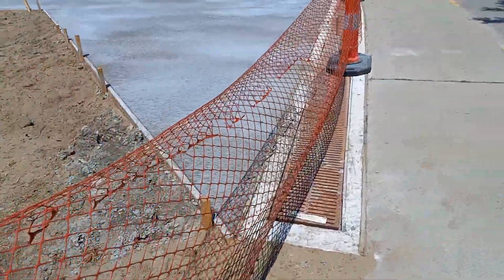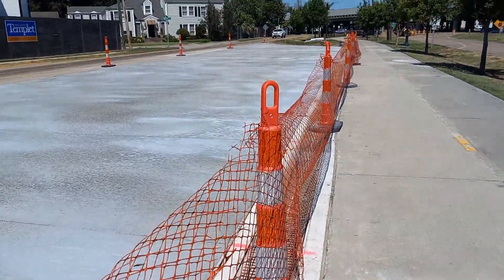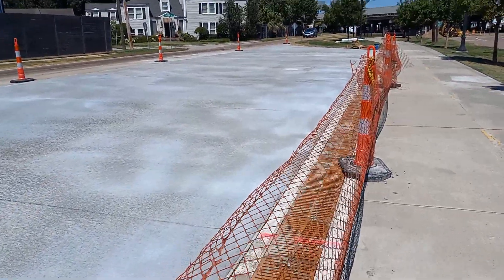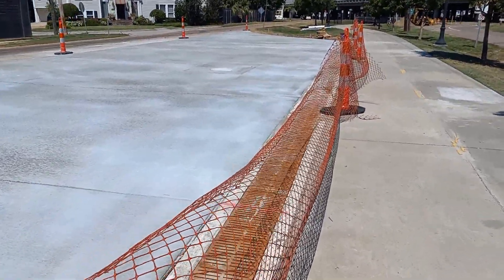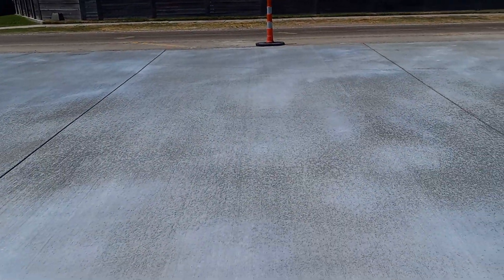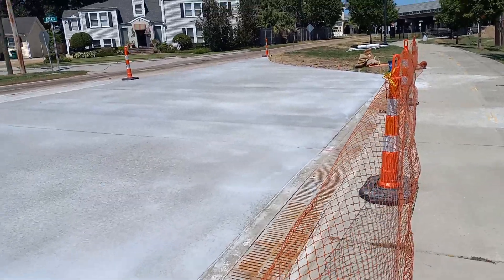Hey everybody, KP here. We've been at it since 4 a.m. pouring concrete — this is one parking lot for a little jogging trail that we got here. It's now about 11:40 central time. This is just one of three slabs that we poured, and this is the biggest one.